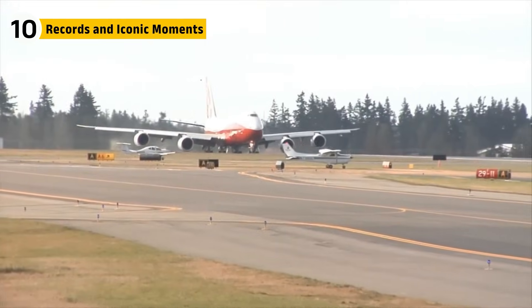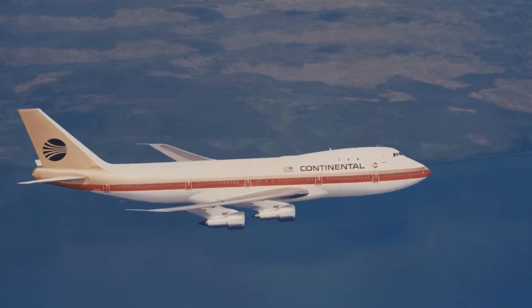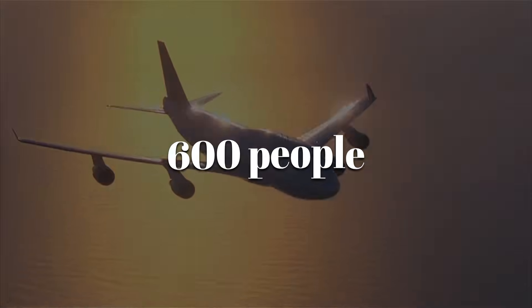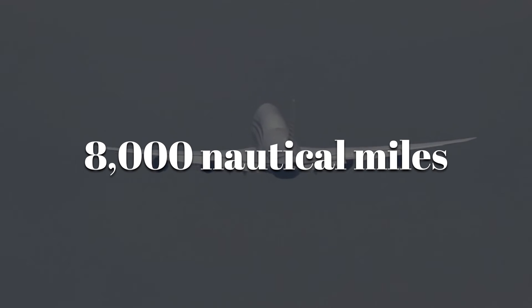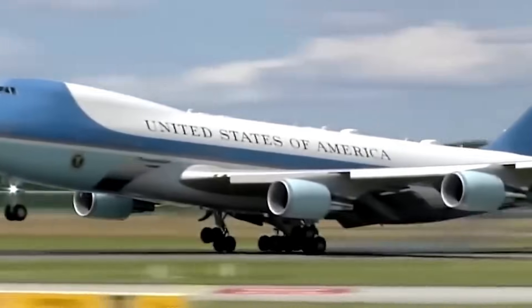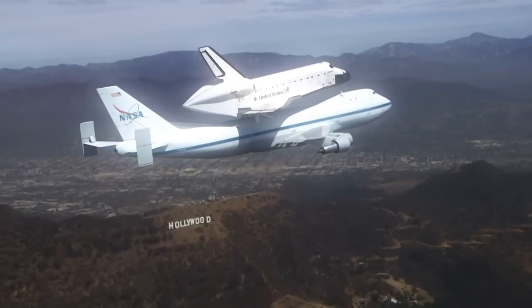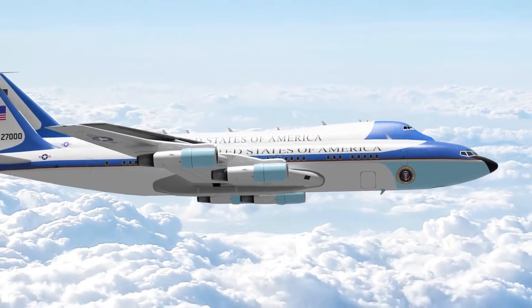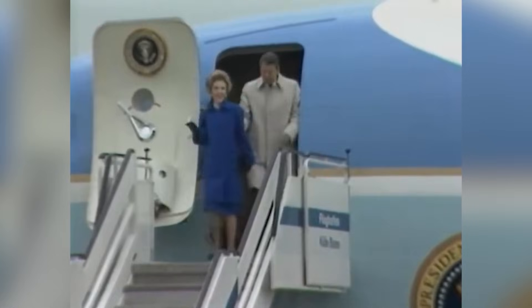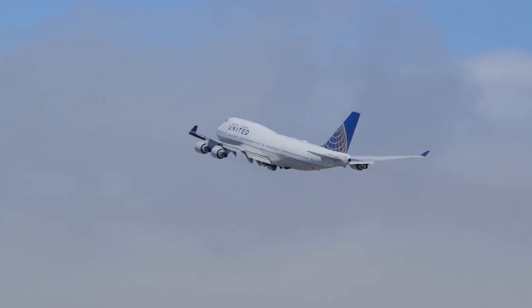When it entered service in 1970, the 747 instantly claimed the title of the world's largest passenger jet. It was the first commercial jet to cross the Pacific non-stop and set records for passenger loads, with some airlines squeezing over 600 people into a single flight. Its range of nearly 8,000 nautical miles allowed journeys like New York to Hong Kong without stopping. NASA used modified 747s to carry the space shuttle across the United States, creating one of the most iconic sights in aviation. Air Force One, a specially outfitted 747, became the flying White House, carrying U.S. presidents on diplomatic missions across the globe.